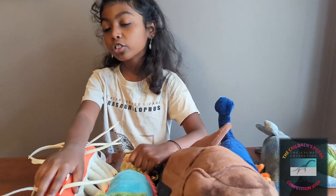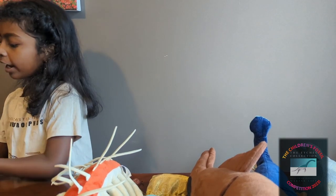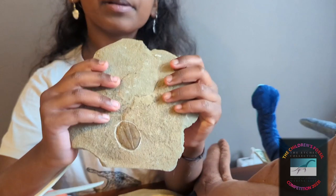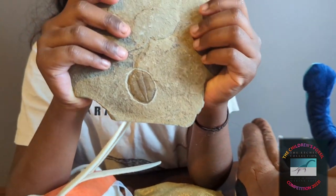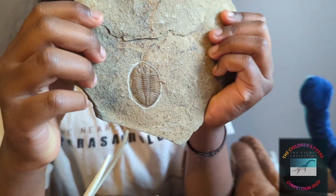I now would like to show you a trilobite I found earlier this year in a place called the Upper Gilwood Quarries. It was a very cold day, but when I came across this, I was so happy I found it. I believe this is an Eugenius Chordensis trilobite, and it's from the Lower and Middle Ordovician.